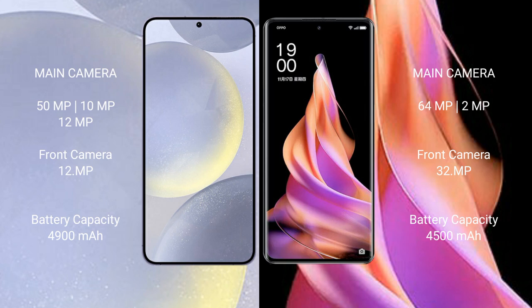Samsung Galaxy S24 Plus features a triple rear camera setup: 50MP plus 10MP plus 12MP, and a 12MP front camera. OPPO Reno 9 features a dual rear camera setup: 64MP plus 2MP plus 2MP, and a 32MP front camera.